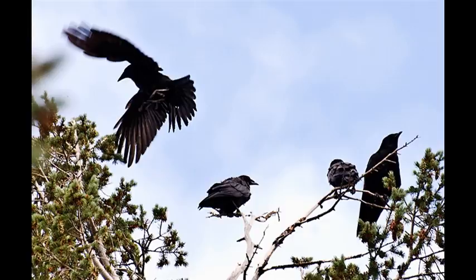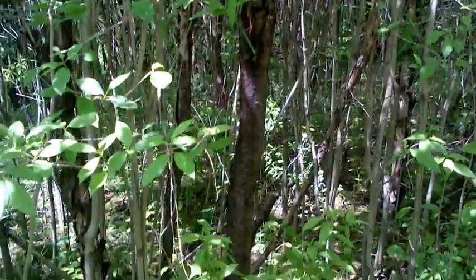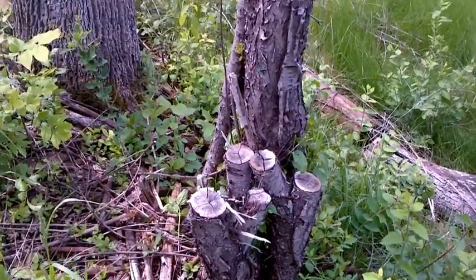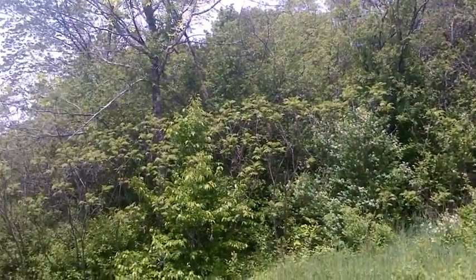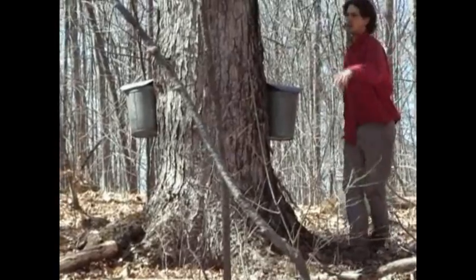Birds that feed on their berries leave droppings below the native trees they're sitting in, creating new sprouts whose roots take nutrients directly from the native plants. These trees can look a lot like the native plants we value as resources, move into areas without being noticed, and create expensive burdens for farming and the maple syrup industry.